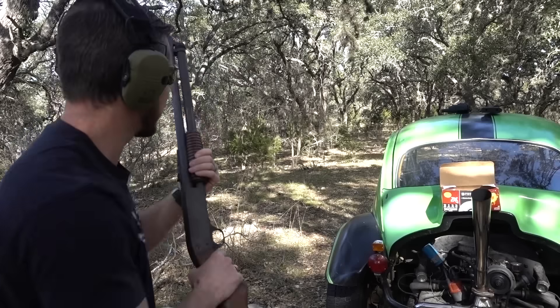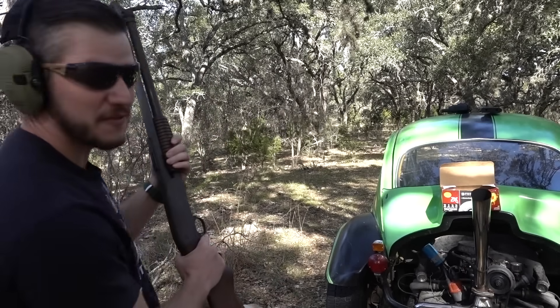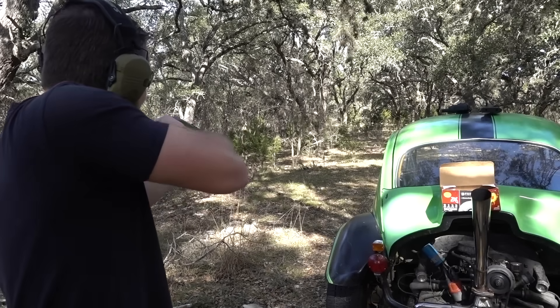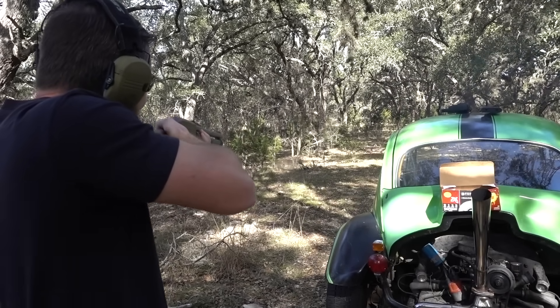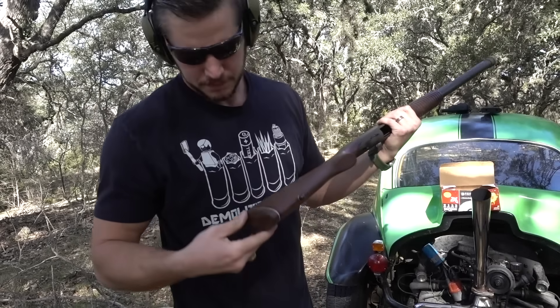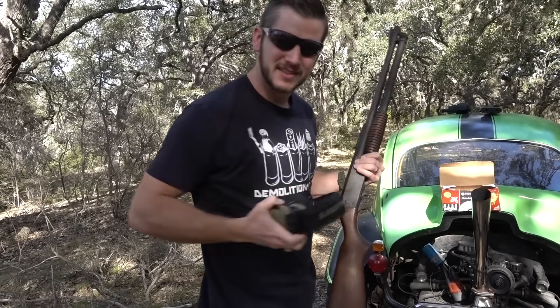It functions! It fires shells really far — watch this, in front of the beetle. Let's try the slam fire. Oh, that's pretty cool! You know what's not cool though? This butt pad — it used to be rubber but it's kind of hard now.